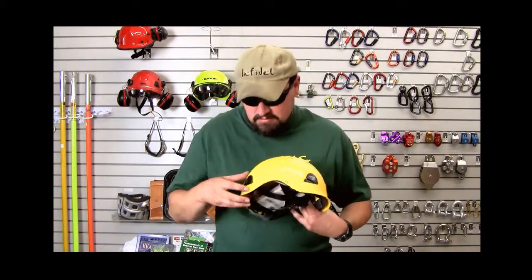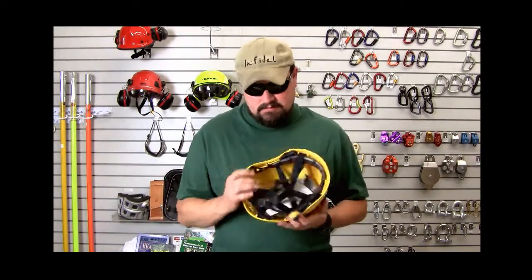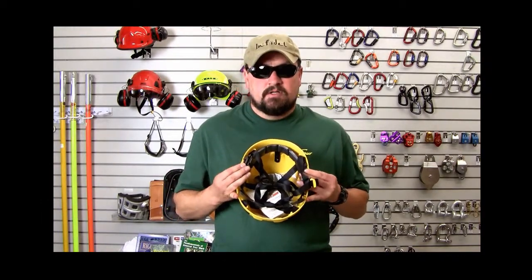It has the slots for the battery pack on the back, as well as the retainer clips, and on both sides adjustability on the headband.